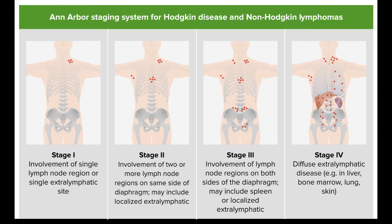Stages I/II, unfavorable. This group includes HL that is only on one side of the diaphragm (above or below) but has one or more of these risk factors: it's bulky (the tumor is large); HL is in three or more different areas of lymph nodes; there's cancer outside the lymph nodes, called extranodal involvement; it's causing B symptoms; and the ESR (erythrocyte sedimentation rate) is high.